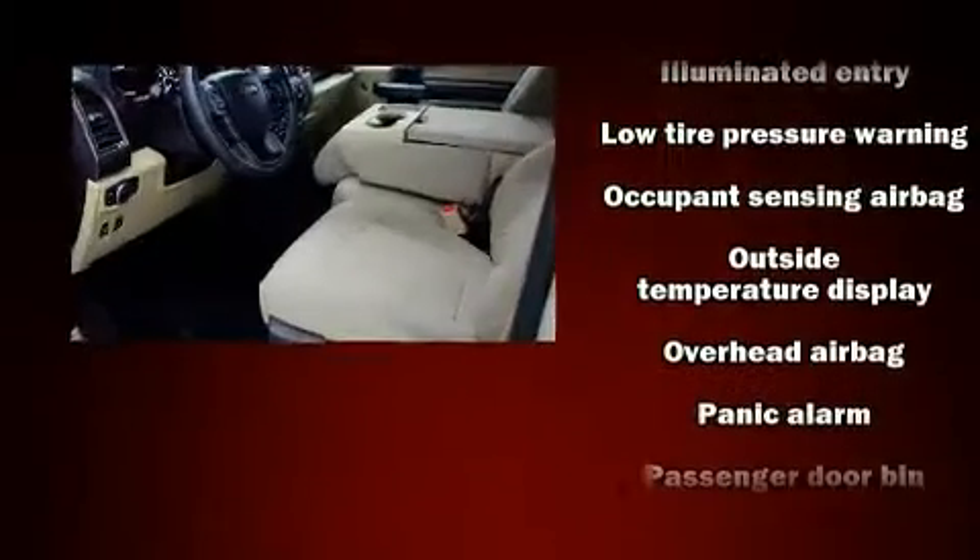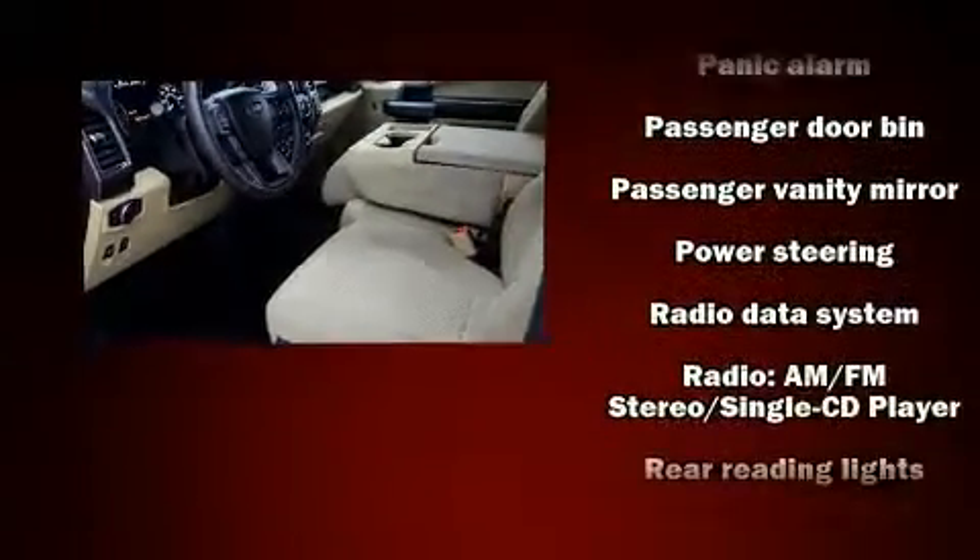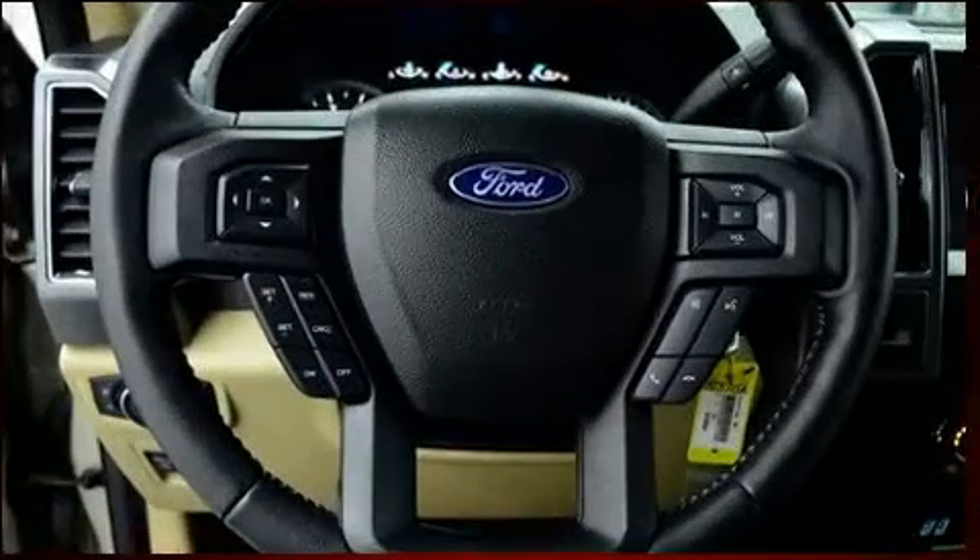Various mechanical systems are monitored by electronic stability control, keeping you on your intended path. It also arrives with a Carfax history report indicating just one previous owner.